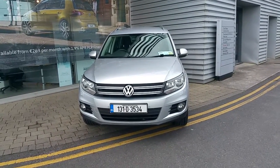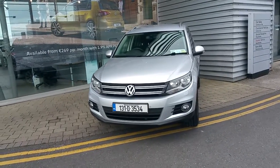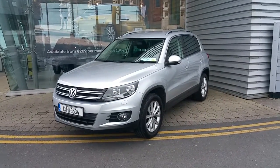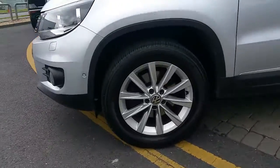Welcome to Gerald Murphy VW Swords. This is a 131 VW Tiguan Sportline 2L TDI engine. It's 140 brake horsepower. See steel alloys here.